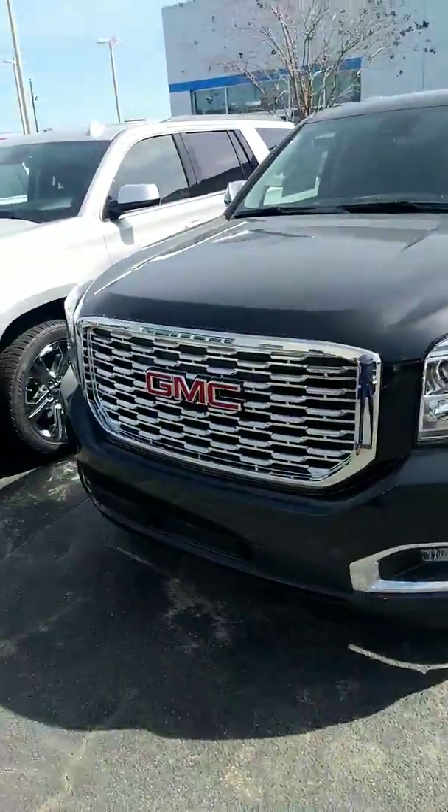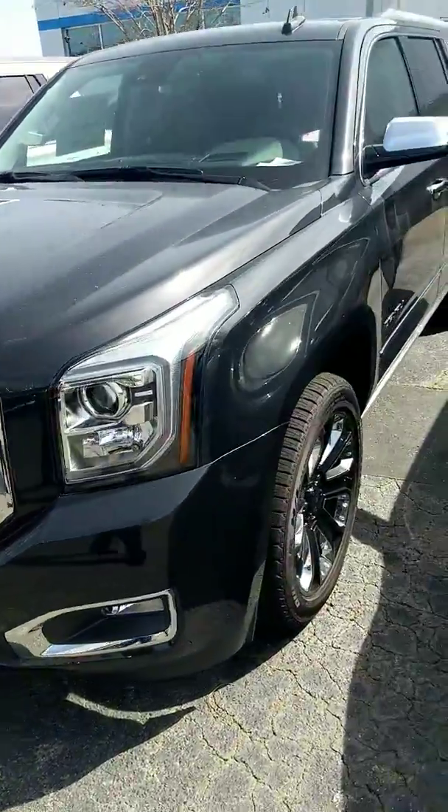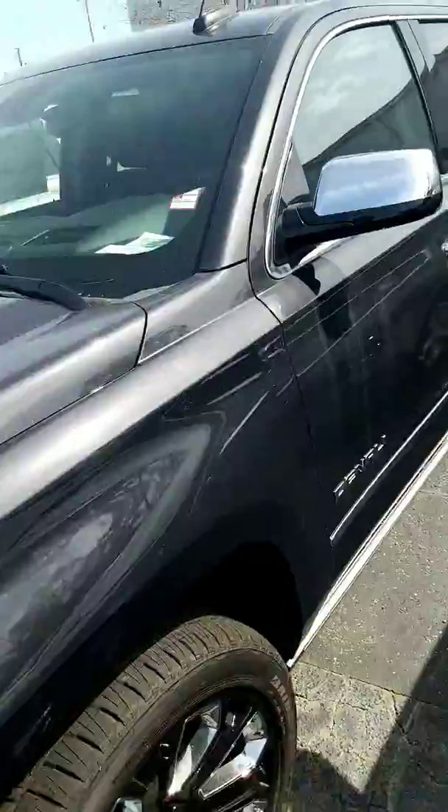Ryan, good afternoon. This is Jason from Dublin Chevrolet GMC Buick right here in Dublin, Georgia. I wanted to thank you for submitting a request for more information on a Yukon XL, and I wanted to show you this 2020 Yukon XL Denali that we've got in the inventory.